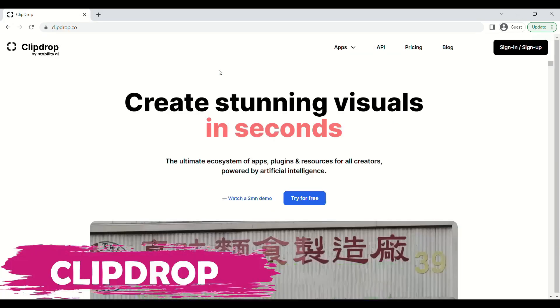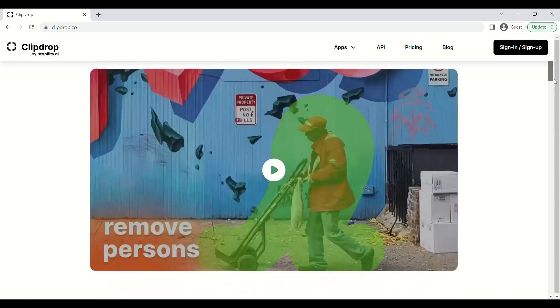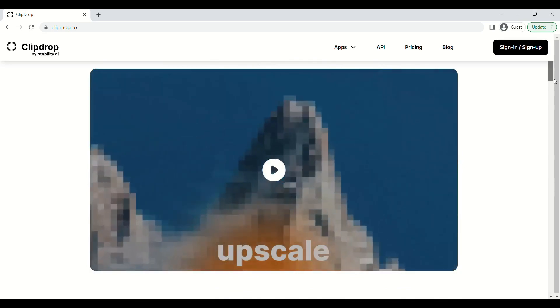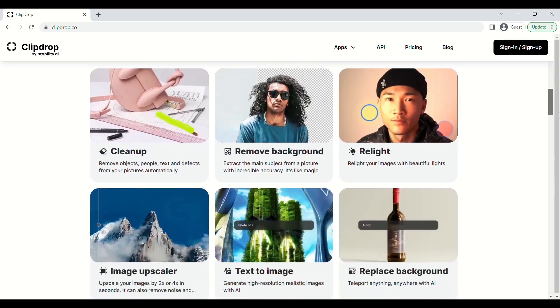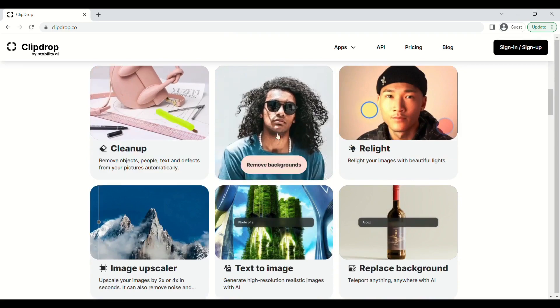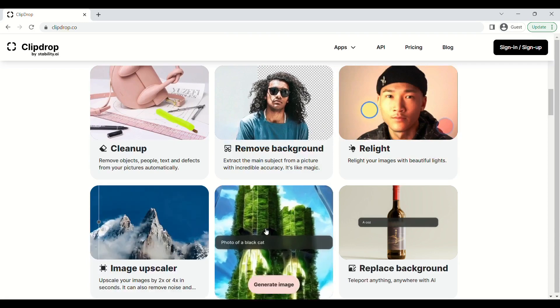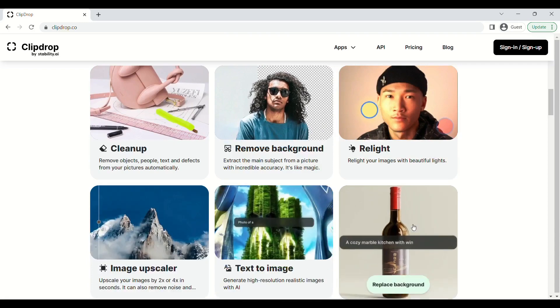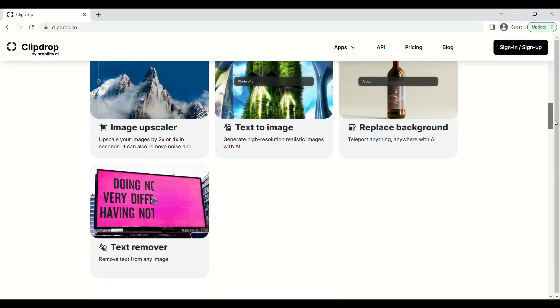Clip Drop is our sixth tool. Using this, you can do abracadabra magic with your visuals or images. As you can see on the screen, this tool can remove any object from your image, remove background from your image, upscale the image, replace background in your image, delete text from your image, and create an image on the basis of your text inputs. In short, it can do amazing things with images that you can't even dream of.